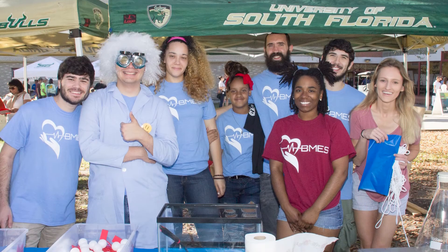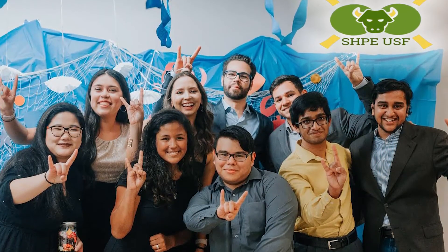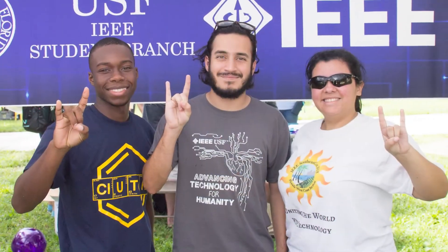There are also hundreds of clubs and student organizations for every interest. Research experiences, a diverse student body, working in teams, and knowledge gained through club participation are all part of your USF engineering experience.